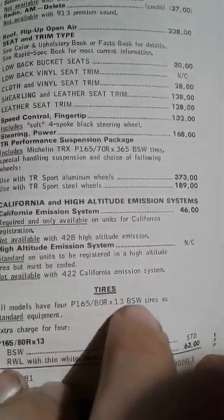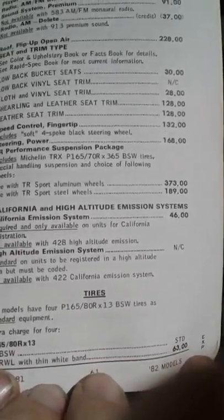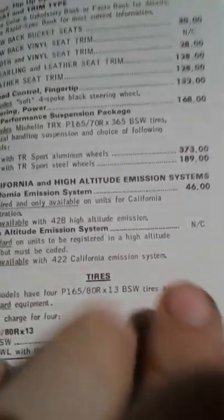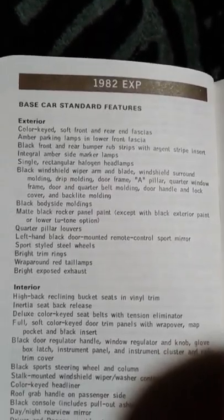165/80s - that was close. They all came with 13-inch decorative steelies as standard. If you want white walls, it's only $63 extra. And then here's your base car features - you can read through those. There's a lot of cool stuff, like your left-hand mirrors and wrap-around taillights.